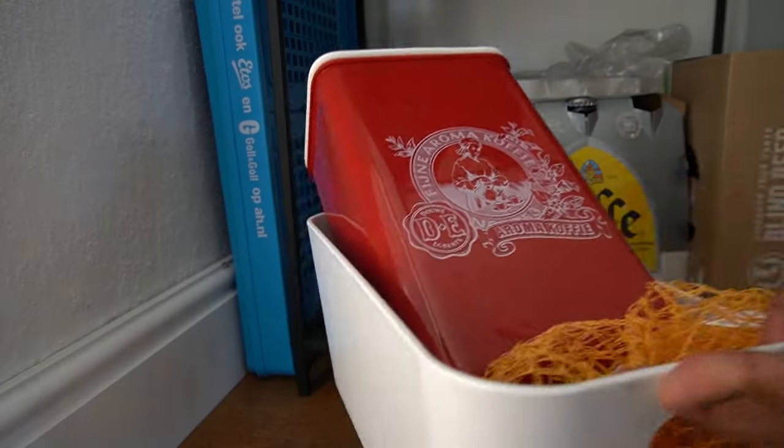After taking measurements, getting everything you need, and decluttering, we get to the best part. It's time to put everything in jars and baskets — let's go!